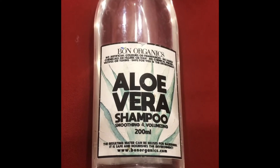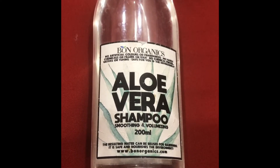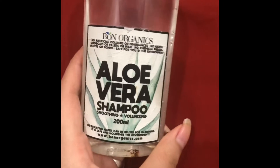Hi everyone, welcome back to my channel. Today I will be reviewing this Born Organics aloe vera shampoo. It is smoothing and volumizing as well. This product comes in 200 ml packaging.